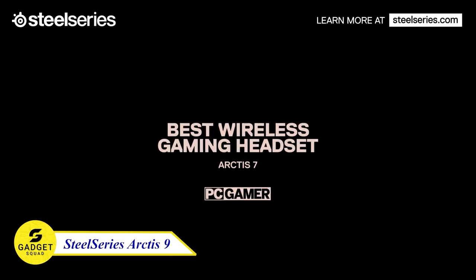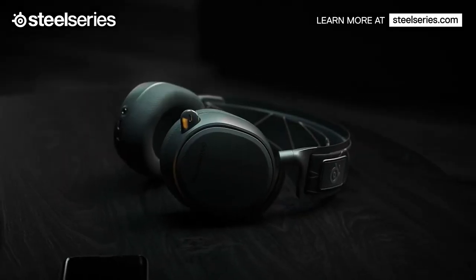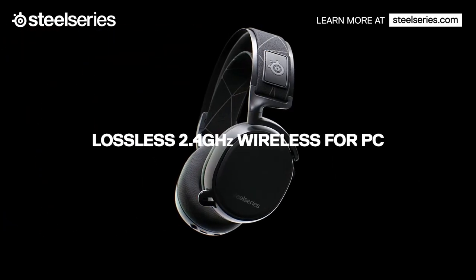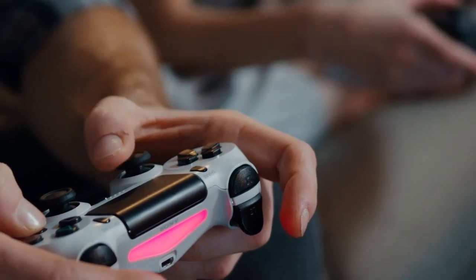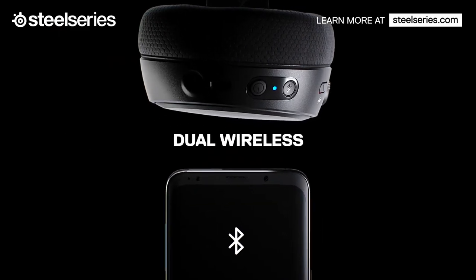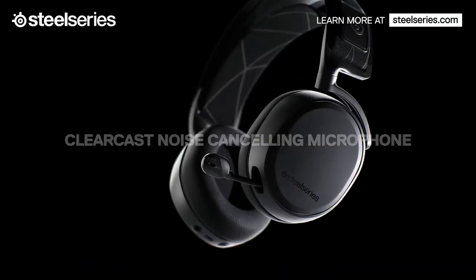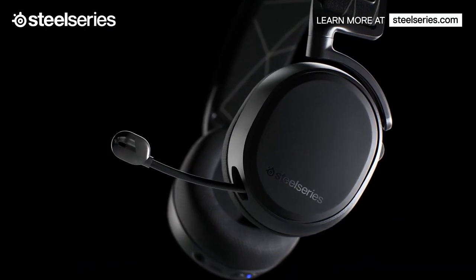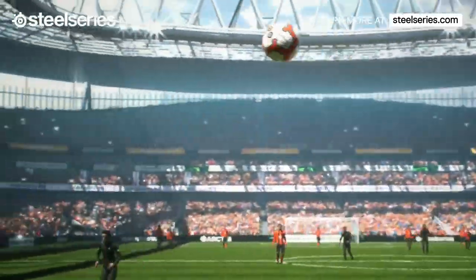SteelSeries Arctis 9 Wireless Gaming Headset — experience lossless 2.4GHz wireless for lag-free, high-fidelity gaming audio on PC, PlayStation 5, and PlayStation 4. Stay connected with simultaneous Bluetooth for calls, music, and VoIP chat while gaming. The Discord-certified microphone offers noise cancellation and natural-sounding clarity, ensuring clear communication with your team.